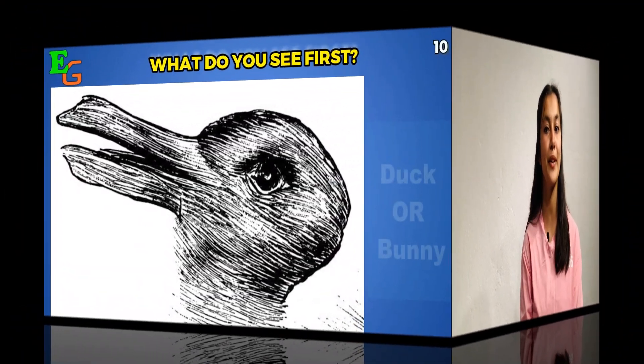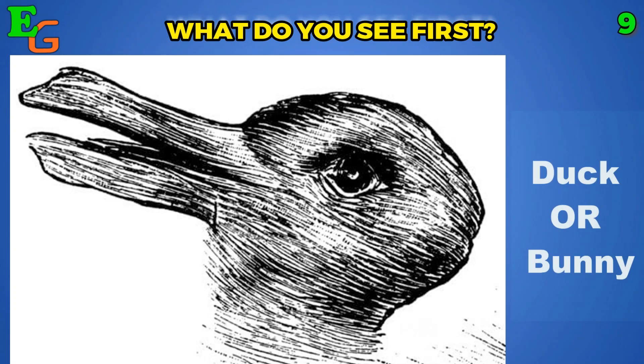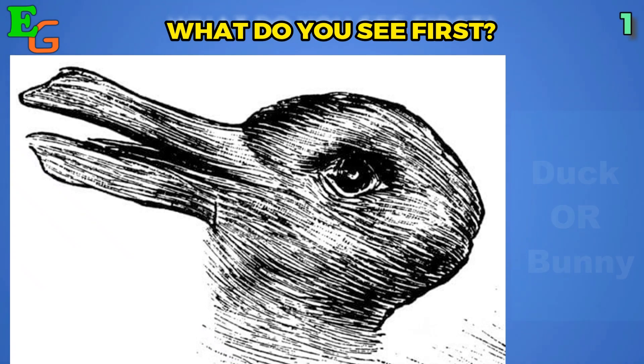Picture number eight: what do you see here? I can already spot the duck in this picture, but I can't deny it if you say you saw the bunny, because as I observe the picture carefully I see a bunny too. So was it a duck or a bunny for you?